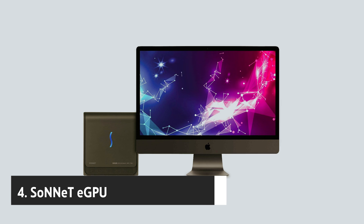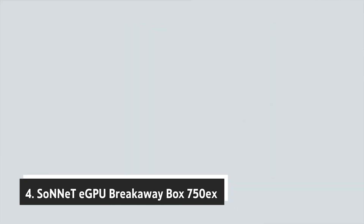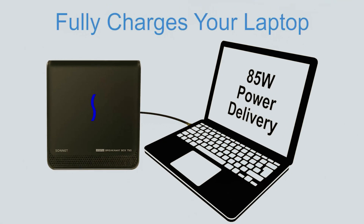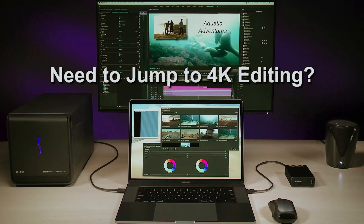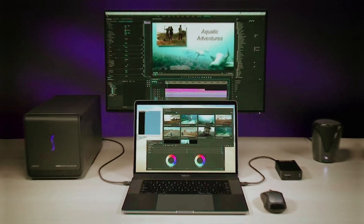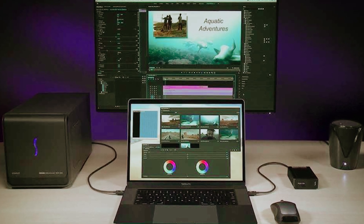At number four, we have the Sonnet eGPU Breakaway Box 750X, your solution for enhanced graphics performance. This external GPU chassis effortlessly connects a high-performance graphics card via Thunderbolt 3 ports, ensuring compatibility with both Mac and Windows systems. Please note that M1 Macs do not support GPUs.